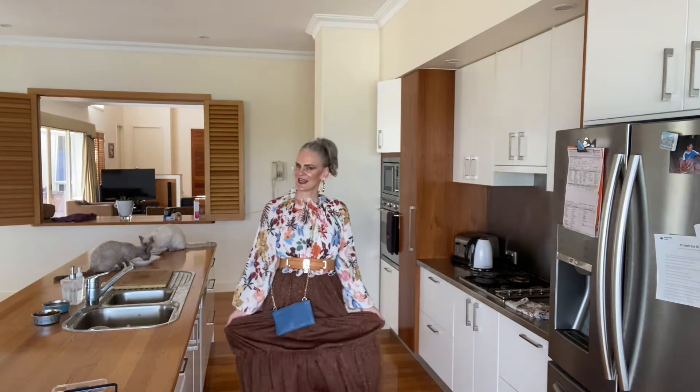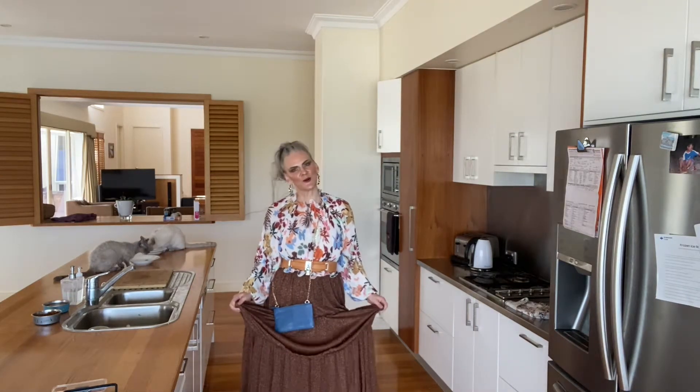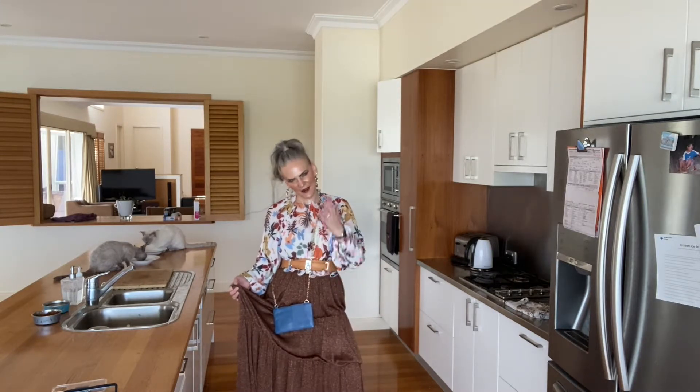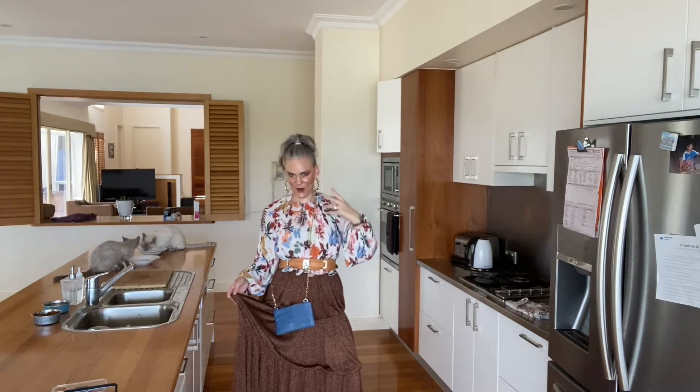Good morning, my darlings. For today's look, I show you how I incorporate colour that isn't actually my best colour for my combination of hair, skin, and eye. But I think I'll pull it off, and you can too.